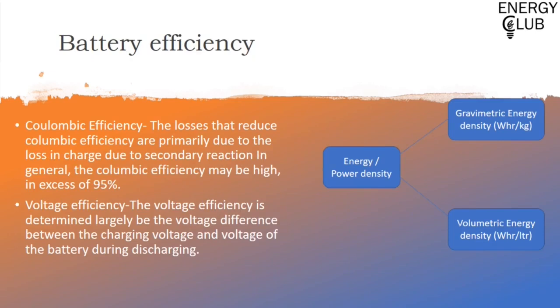Talking about battery efficiency, we have three types. First is Coulombic efficiency, which relates to charge. Coulombic efficiency is the ratio of charge extracted to charge input. Usually it is above 95%, as losses are primarily due to charge lost through secondary reactions that may happen in the battery. Voltage efficiency is simply V_out divided by V_in — how much voltage is output relative to voltage input — and is determined largely by the voltage difference between the charging voltage and the battery voltage during discharge.